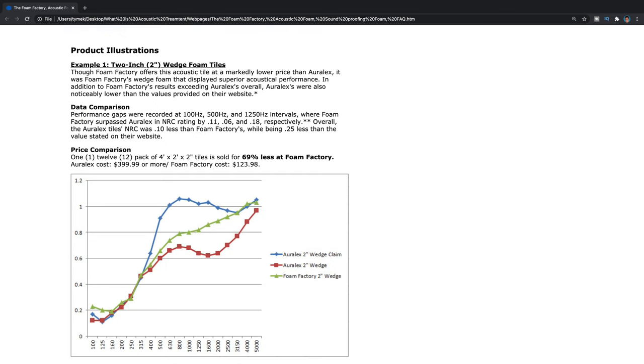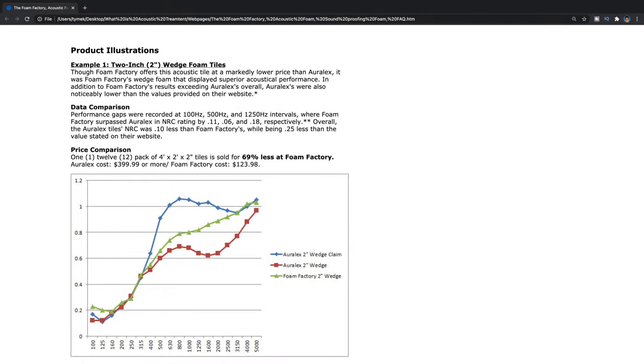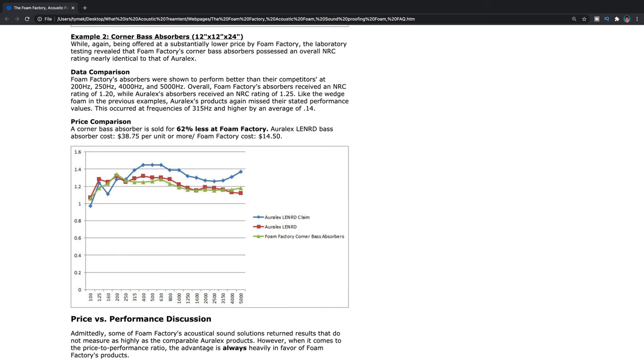Here, Foam Factory compares their 2-inch wedges against one of — if not the — highest quality and most expensive acoustic treatment companies, Oralex. By these results, Foam Factory claims better performance at 69% less cost. Looking at this graph, you can see foam panels are not very good at absorbing low-end frequencies, only the higher ones. They also compare their bass traps to Oralex's — 62% cheaper and performing very similarly. This graph demonstrates how bass traps are great at absorbing all frequencies, which is another reason why installing them has the biggest impact on reducing echo in a room.